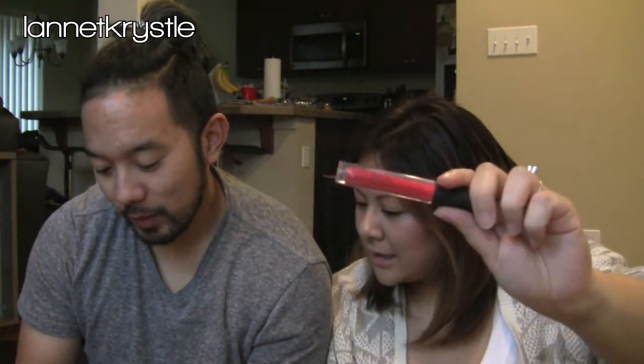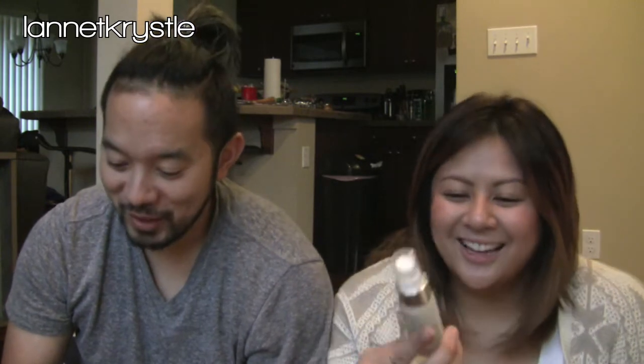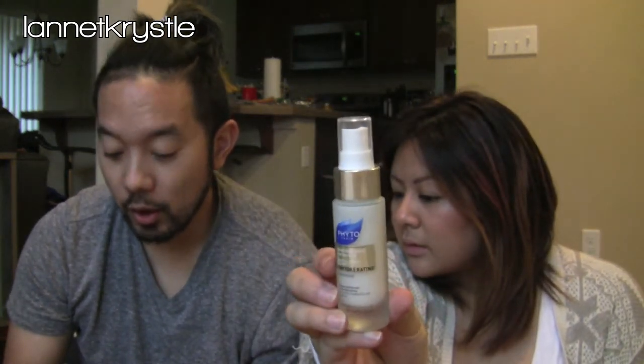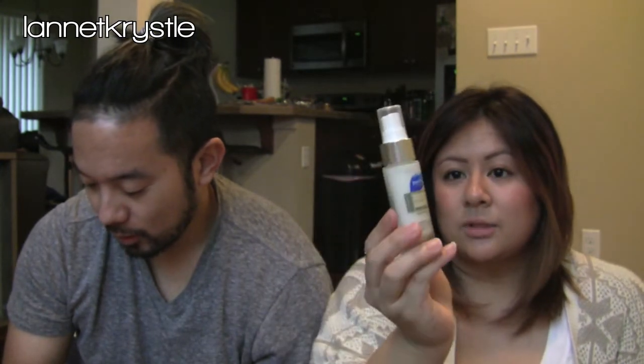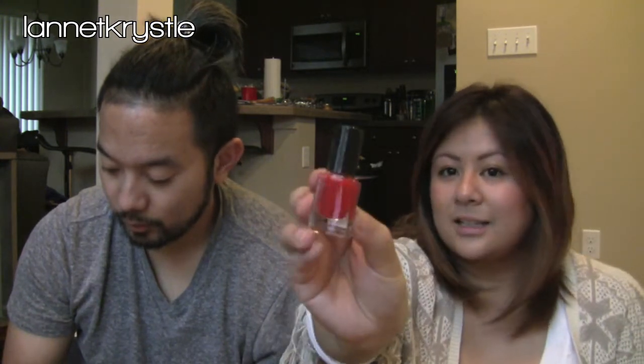First is a Bréal red lip gloss, retailing for $17.50 — that alone almost covers the monthly subscription. Next is a Phyto Carotene repairing thermal protectant spray for weakened and damaged hair — like a leave-in conditioner. The full size is five fluid ounces at $32, and this is a one-fluid-ounce deluxe sample. That's a really nice sample.